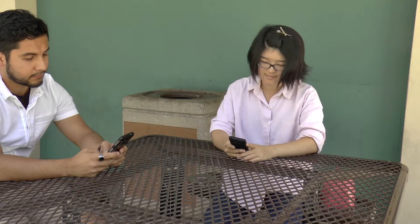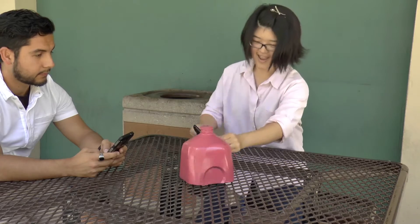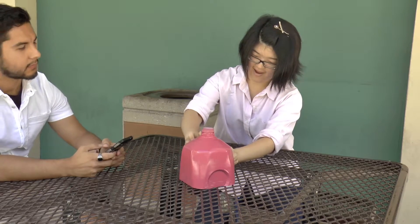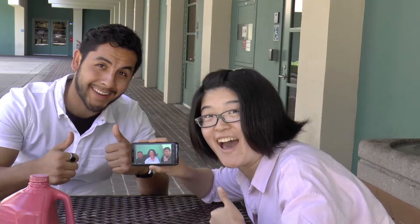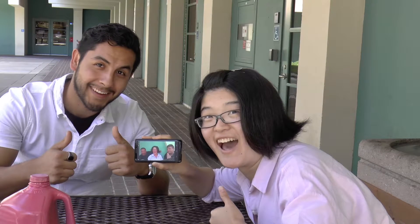His girlfriend even left him. With the Jag A1, Melissa, on the other hand, has no problem. Just look at how easy she sets up her phone for a selfie — she can even include her friends. Thank you, Jag A1. She has a ton of friends. She even got a new boyfriend.